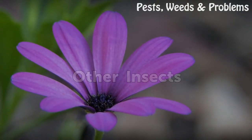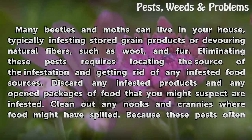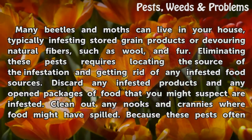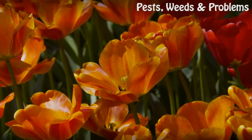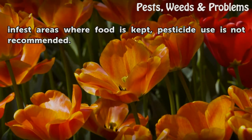Many beetles and moths can live in your house, typically infesting stored grain products or devouring natural fibers, such as wool and fur. Eliminating these pests requires locating the source of the infestation and getting rid of any infested food sources. Discard any infested products and any open packages of food that you might suspect are infested. Clean out any nooks and crannies where food might have spilled. Because these pests often infest areas where food is kept, pesticide use is not recommended.